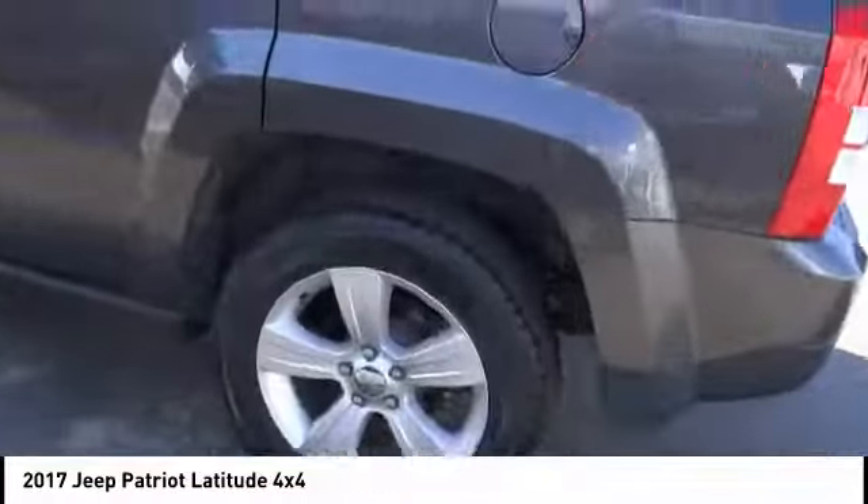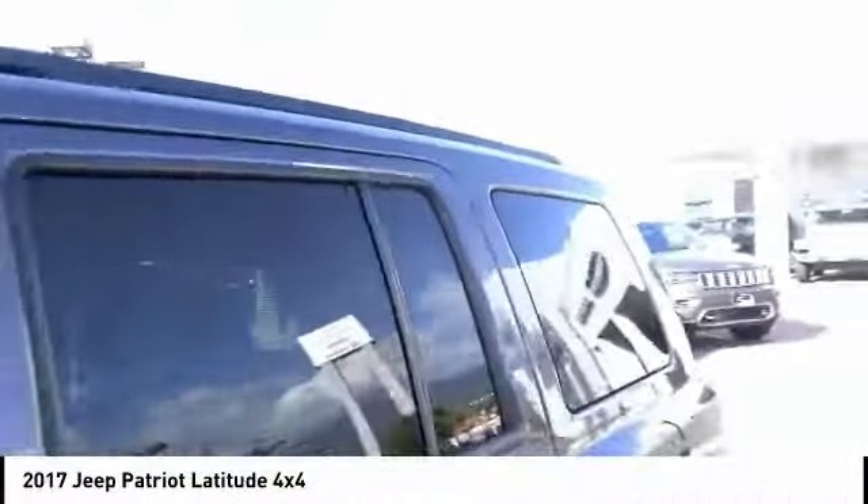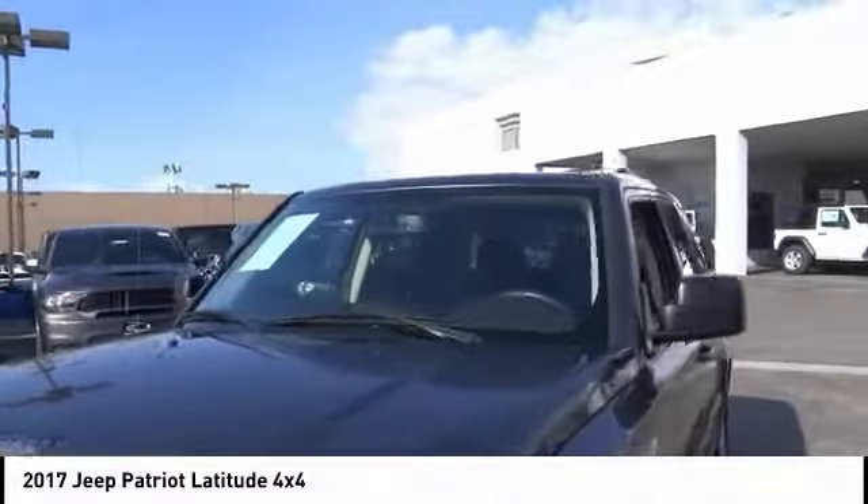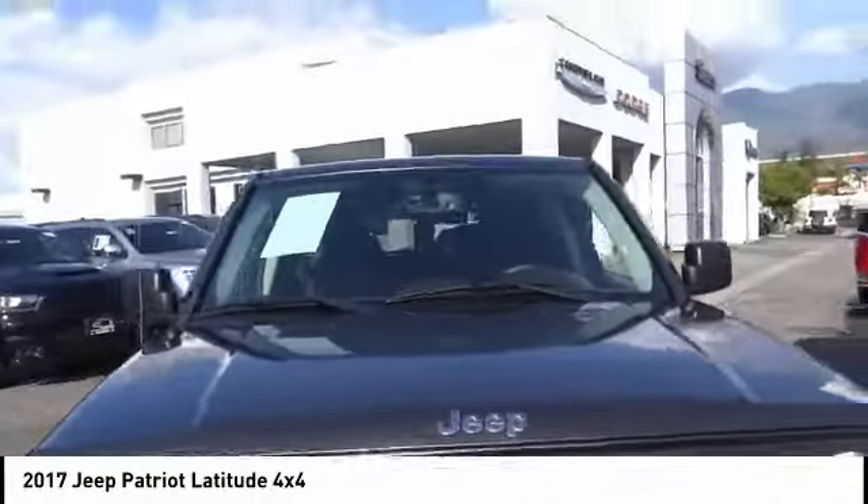The Patriot has plenty of room inside for any size family. This vehicle has less than 50,000 miles. Here are some of this vehicle's great options: traction control.